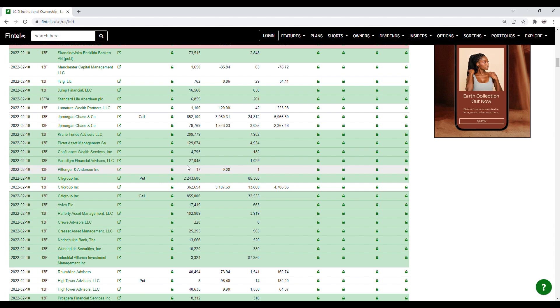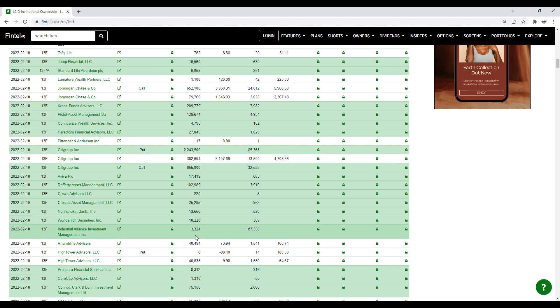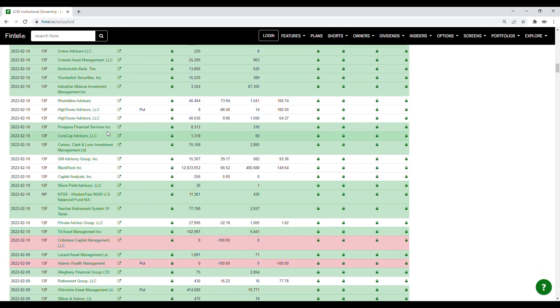We also have Picket Asset Management that purchased just over 129,000 shares, Confluence Wealth Advisors Inc that purchased just over 4,700 shares, Paradigm Financial Advisors that purchased just over 27,000 shares, and Citigroup Inc with a put with the value of shares being over 2.2 million. Citigroup also has calls with a value at 855,000 shares. Aviva plc has a position of 17,419 shares, and Graffiti Asset Management LLC purchased just under 103,000 shares. We also have Corset Asset Management LLC that purchased just over 25,000 shares, and Nordjikin Bank that purchased 13,666 shares.